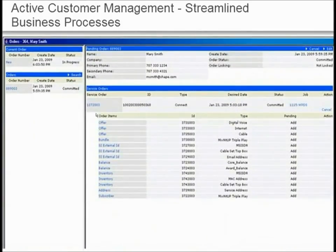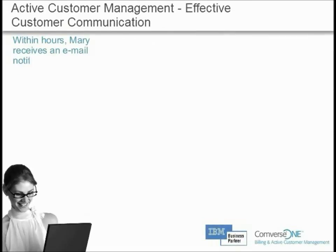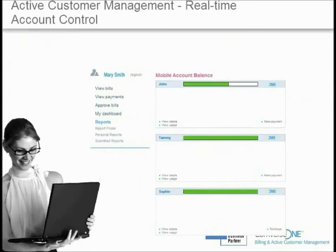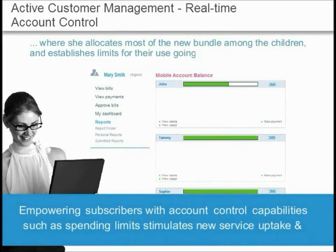When the CSR adds the data offer to Mary's family account, the order process kicks off automatically and flows through the system without further human intervention. Within hours, Mary receives an email notifying her that the new service is available. Mary follows the embedded link to the self-service portal and uses it to allocate the new larger data bundle for her children. Active customer management leverages real-time knowledge of usage data, resulting in a profitable upsell.